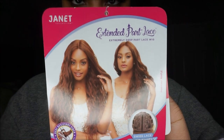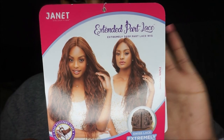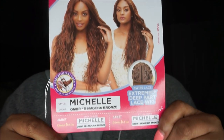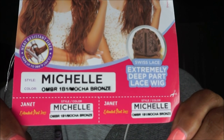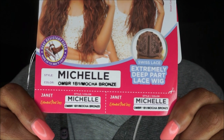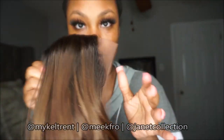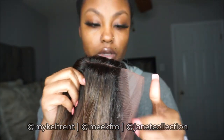Greetings everyone, welcome back to another MikaFro video. Today we're talking about this wig by Janet Collection called the Extended Part Lace Wig Michelle in the color Ombre 1B Mocha Bronze — a very pretty color with an extremely deep lace part.